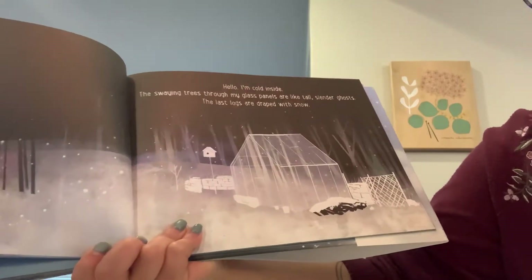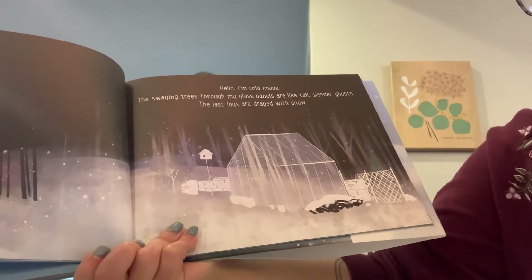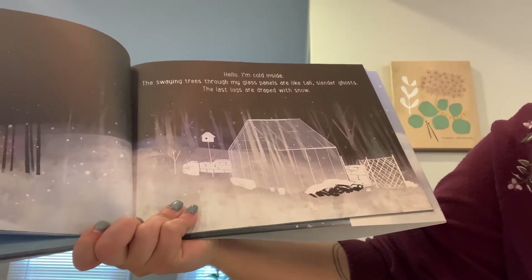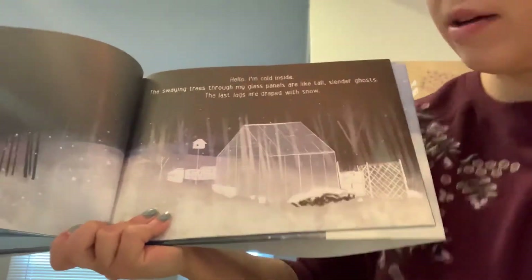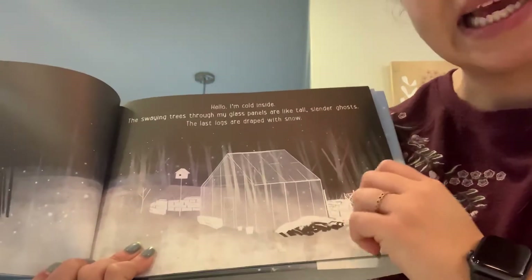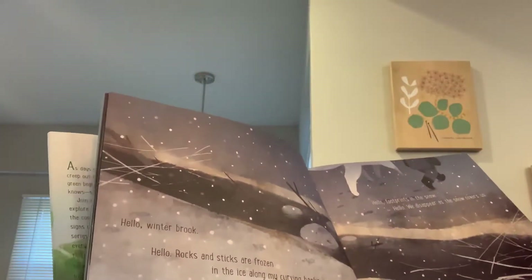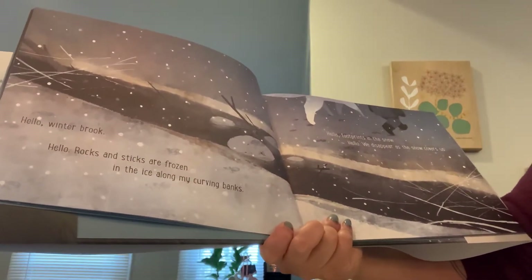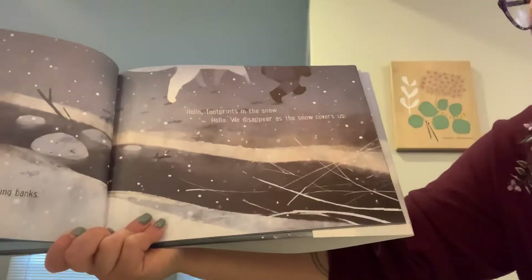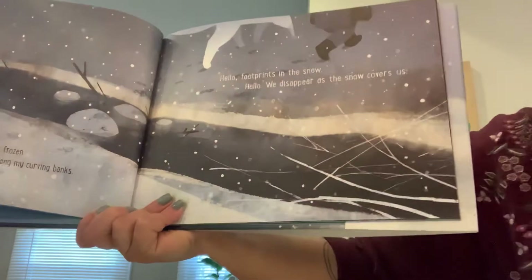Hello, glass house. Hello. I'm cold inside. The swaying trees through my glass panels are like tall, slender ghosts. The last logs are draped with snow. And friends, this, I believe, is a greenhouse — a greenhouse is where you can grow plants. Hello, winter brook. Hello. Rocks and sticks are frozen in the ice along my curved banks. Hello, footprints in the snow. Hello. We disappear as the snow covers us.